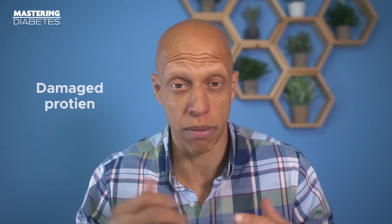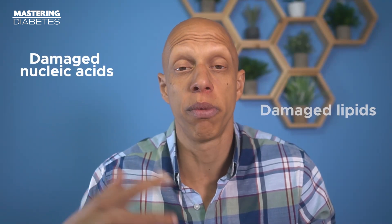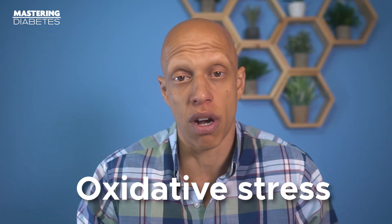That dysfunctional material can include damaged protein, damaged lipids, and damaged nucleic acids, all three of which contribute to the process known as oxidative stress. For this reason, autophagy and intermittent fasting are incredibly good for you and tied to positive benefits like fat loss and healthy weight loss, improved cardiovascular health, reduced insulin resistance, and even improved immune function.